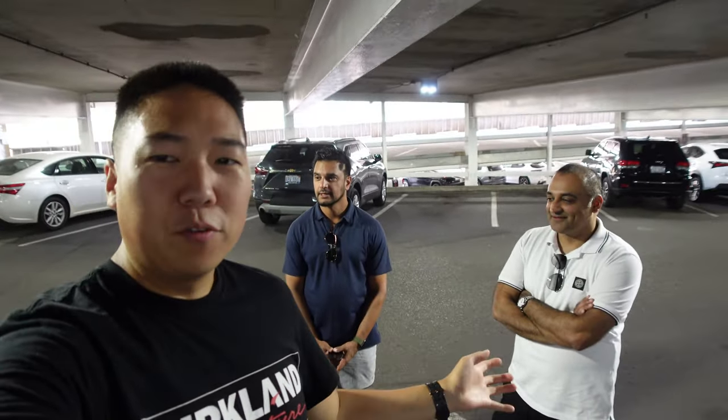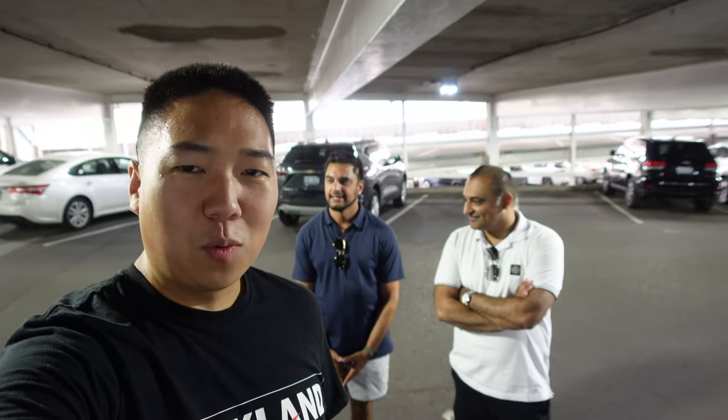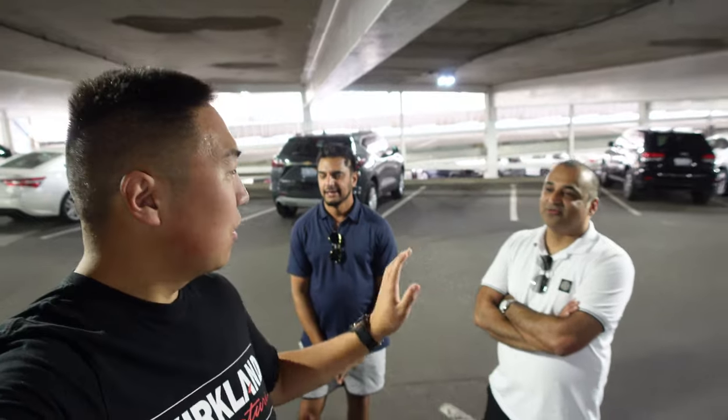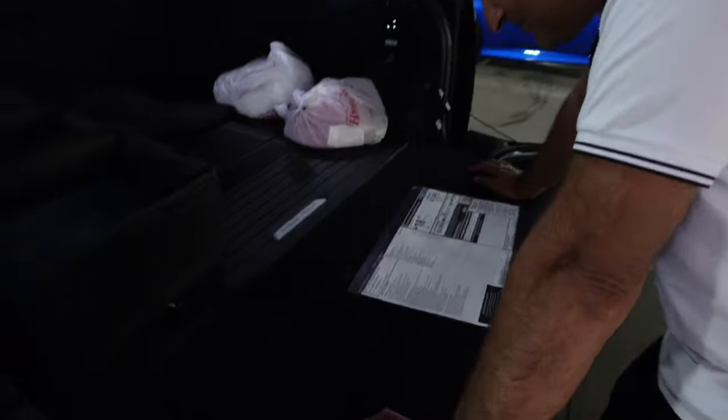It wasn't even two weeks — that was the first day. Mubeen took delivery of one of the first new generation Range Rover Supercharged, and we got dinner the next night. He shows up in his E63 and we're all like, where's the Range Rover? And he goes: it broke. Like, it's been 12 hours.